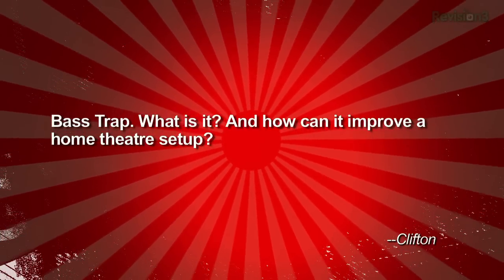Clifton wrote in. He says: bass trap — what is it, and how can it improve a home theater setup?